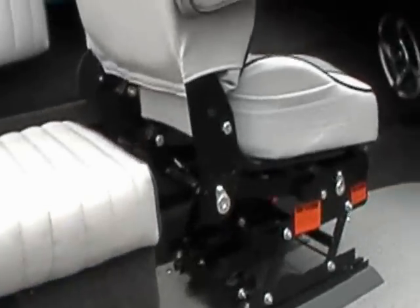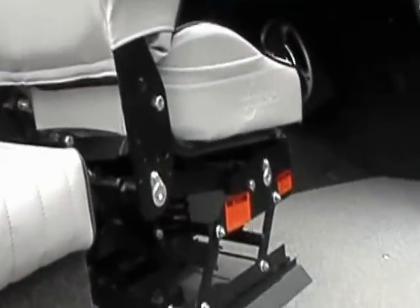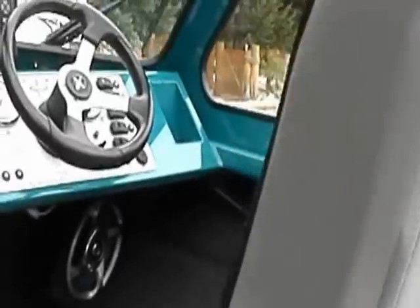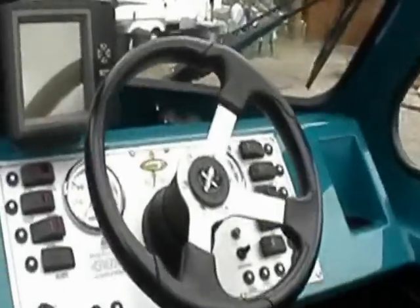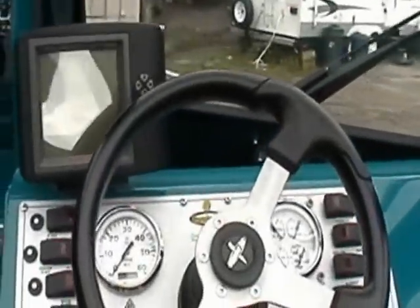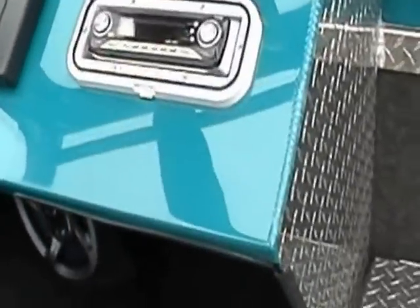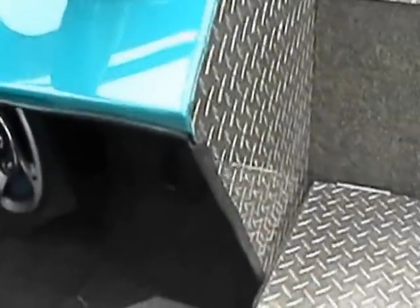Here we have a beautiful feature that you don't often see in these Luxor models — this one has the suspension seat, both driver and passenger. Beautiful helm with full controls. Fish finder. And over here, a great stereo — Pioneer stereo with speakers underneath there.